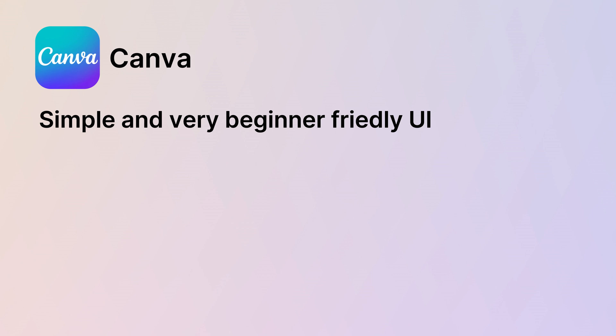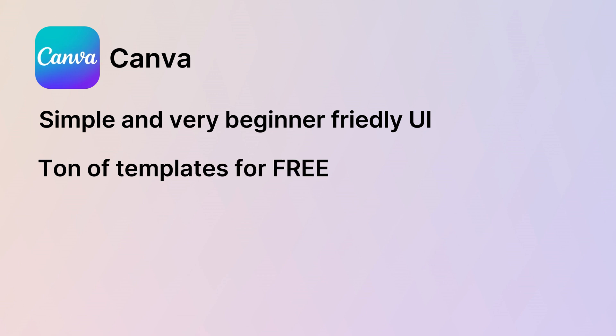Next up is Canva. If you are not a Photoshop expert, Canva has you covered for all your graphic design needs — whether you need YouTube thumbnails, Instagram posts, or just about any graphic. Canva's drag-and-drop features make it super easy. It offers tons of free templates to help you get started quickly so you don't have to design from scratch, and you don't need any design skills to create great-looking graphics.